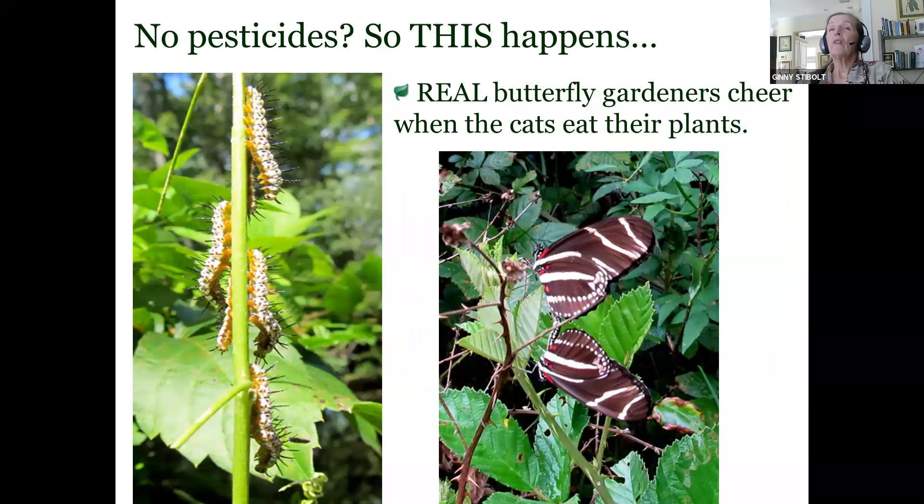When you don't have pesticides, this is what happens — you get caterpillars. These black and white caterpillars are zebra longwing caterpillars. They'll mature into our state butterfly, the zebra longwing, and you need to have passion vine plants for them — the natives are best. When you see that your passion vine is being eaten, a real butterfly gardener will cheer when their plants are being eaten.